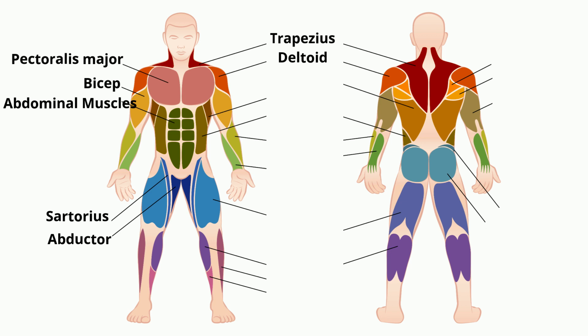The deltoid forms the rounded contoured shape of the human shoulder. It's a prime mover of the arm. The latissimus dorsi is the largest muscle in the upper body. It's responsible for the extension, abduction, and rotation of the shoulder. This muscle helps you do pull-ups at the gym.